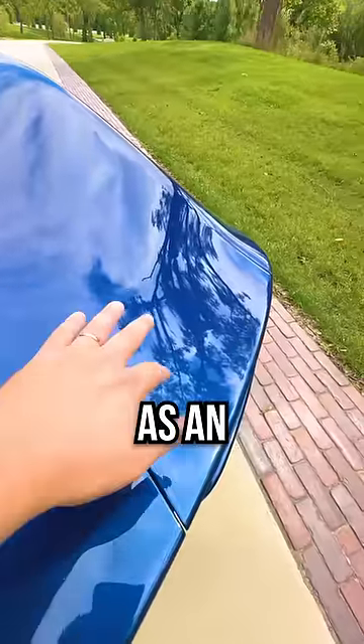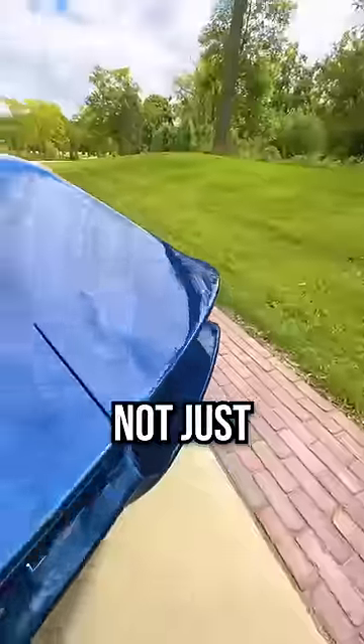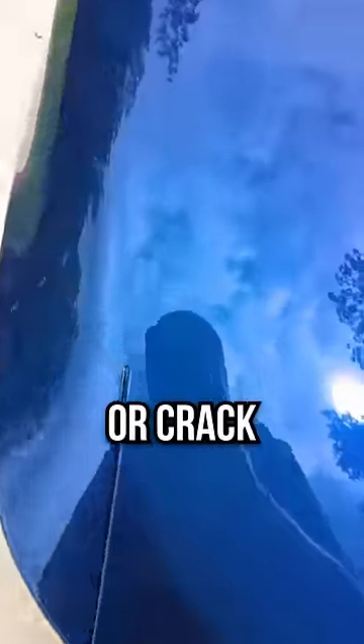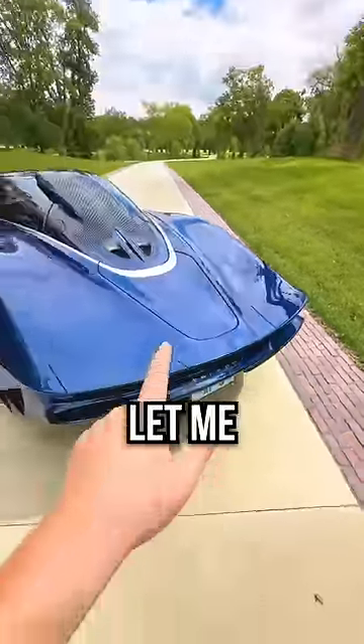This area right here acts as an air brake. So when you brake hard, this flexes upward — and I'm not just talking a little bit, I'm talking almost up to here — and there's absolutely no flex lines or cracks in the carbon. Did you know carbon can flex like that? Let me show you.